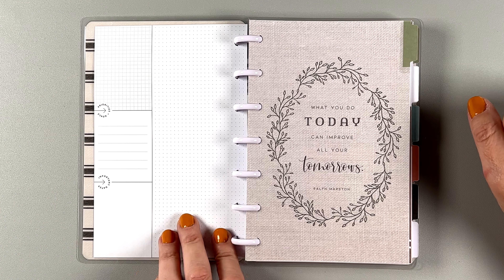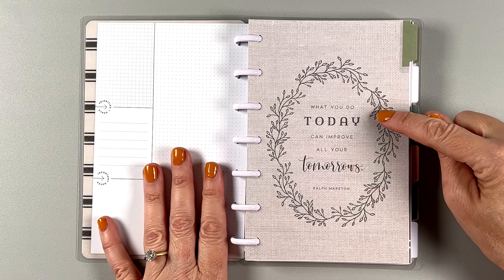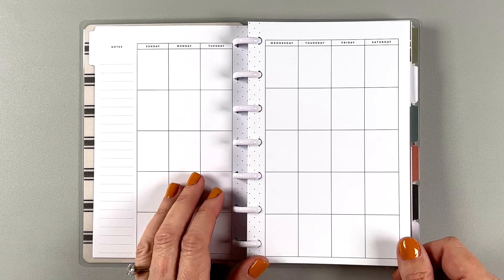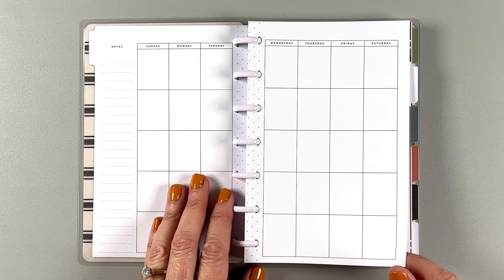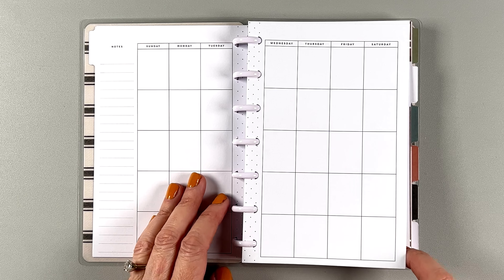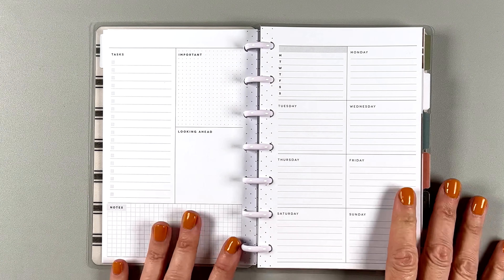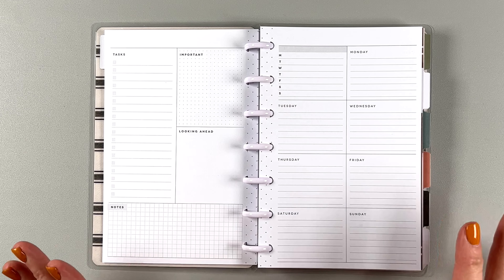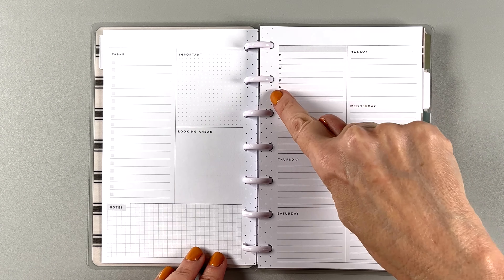So it comes with this mini planner. It says Dream Big and Shine Bright. Some gold foil on the front with those pretty flowers. This is like a dark gray, very warm gray. And then we have the white mini discs. Look at those stripes in the front on the inside cover — how cute is that? This is a dashboard layout mini happy planner. All of the planners launching with Cyber Week are undated, so it comes with these stickers to date them.